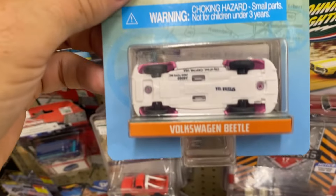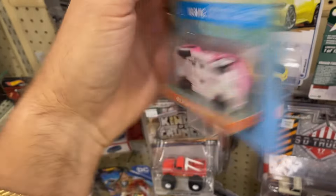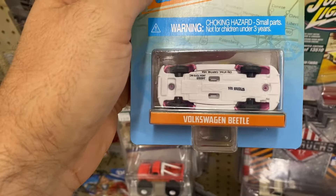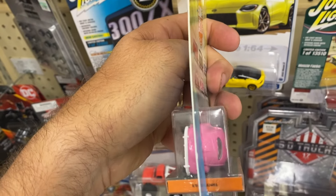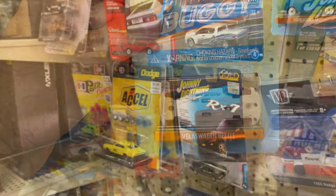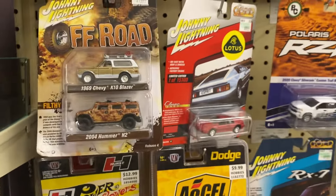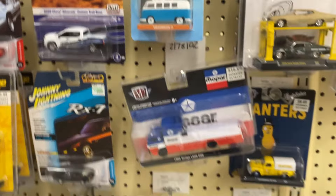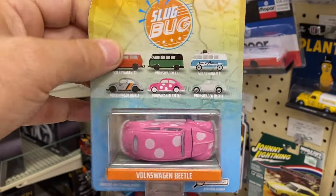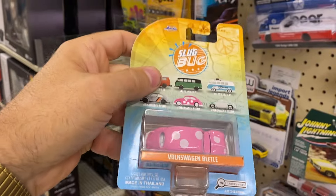It's only five bucks — I might pick this up just for the error. There's a nice manufacturing error in the packaging. No way this has been tampered with. I'm done at Hobby Lobby in North Canton — I'll roll up to the register and purchase this sweet little error piece.